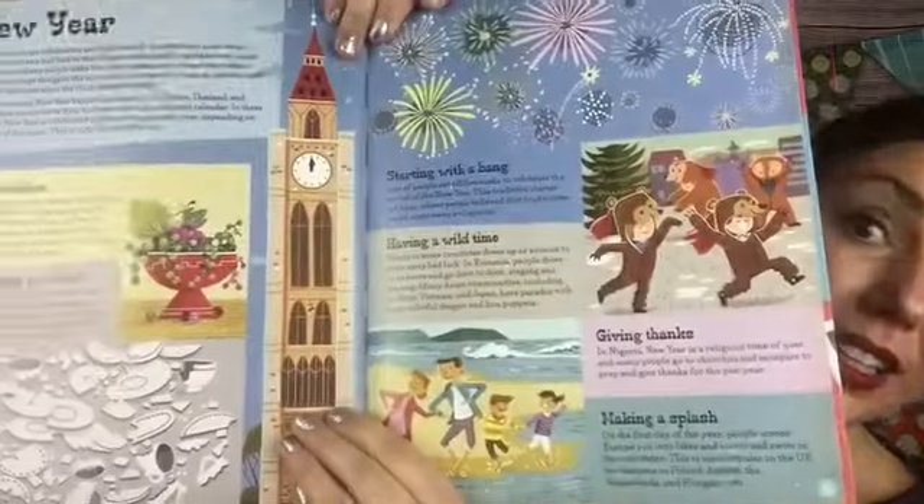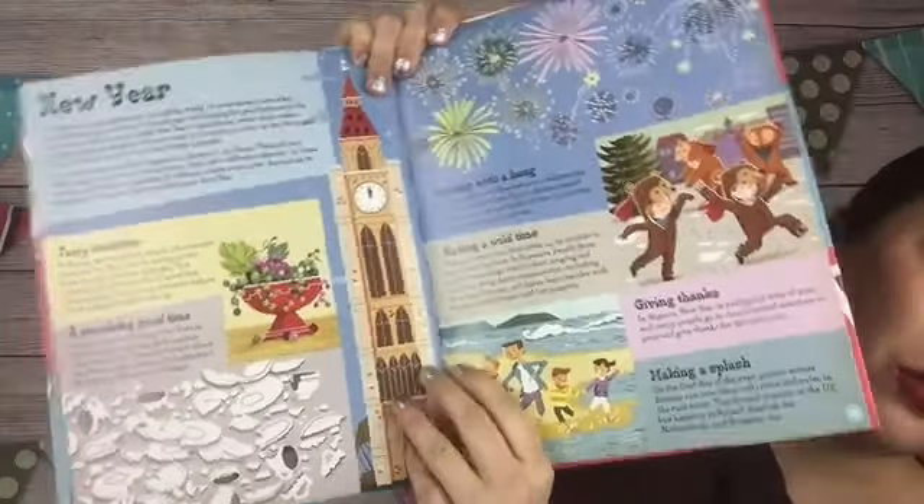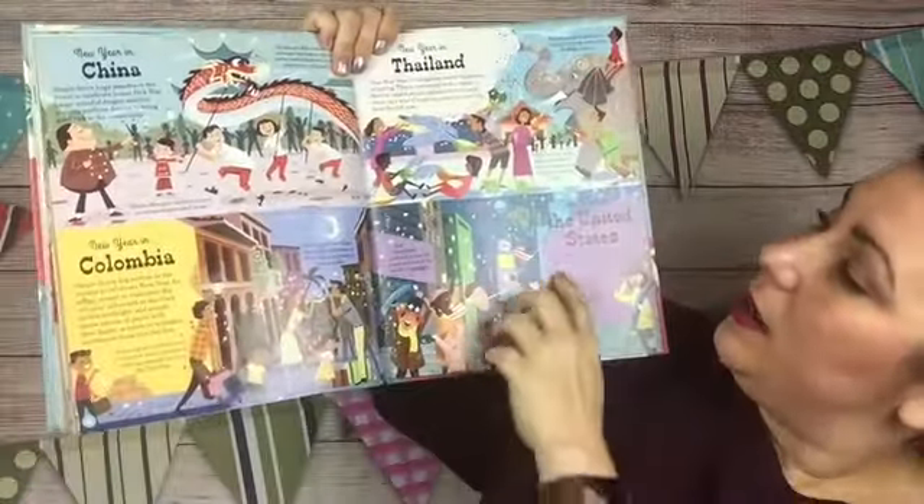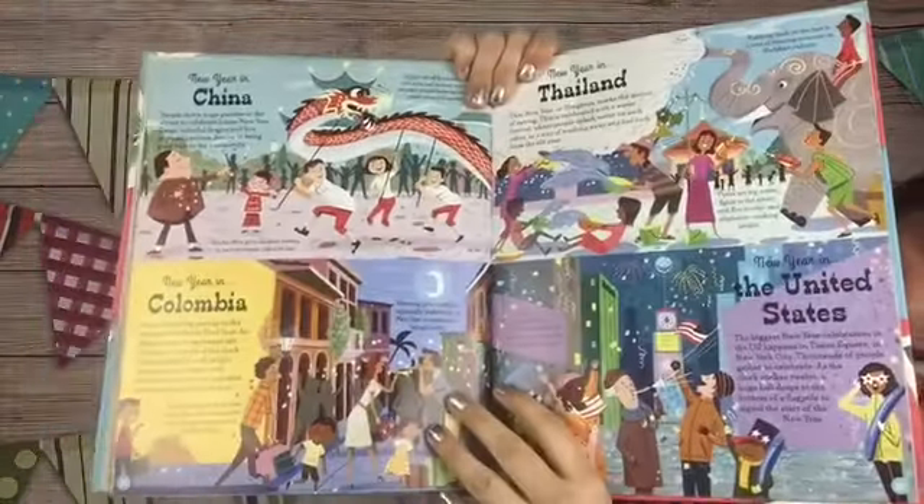New Year — New Year all around the world. Look at all those broken plates! It talks about New Year in Colombia, the United States, Thailand, and China. Again, the illustrations are so glorious.